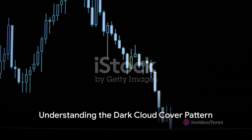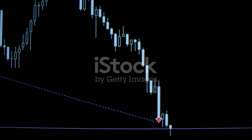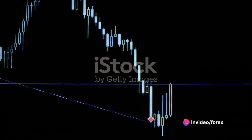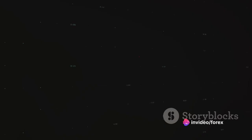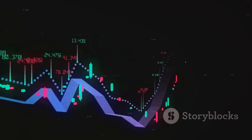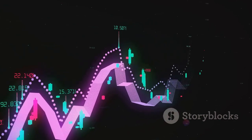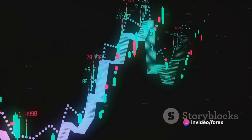Let's set the stage. The dark cloud cover is a bearish reversal pattern that appears at the end of an uptrend. It's a two-candle pattern, and understanding its formation is crucial. Imagine a day of trading where the bulls have taken control — the market closes higher than it opened, and a long white or green candlestick forms. This is the first candle in our dark cloud cover pattern, a symbol of a strong uptrend.